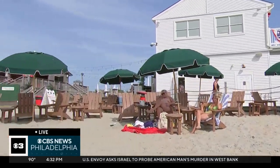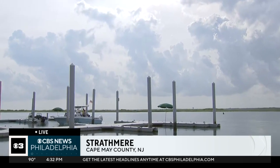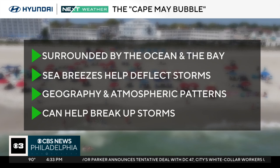I am here live at the Deauville Inn. It is a beautiful beach day. Grant, of course, was talking about some of those thunderstorms that are popping up, and we could see some of those towering cumulonimbus clouds in the distance as well. But so far it has been a hot day, it's been a relatively dry day across the area. I do want to talk about something, though, since we're in Cape May County — something that's very interesting in the Jersey Shore, and that's called the Cape May Bubble.